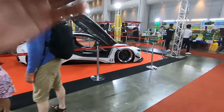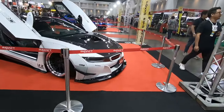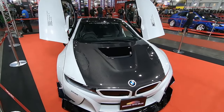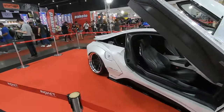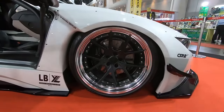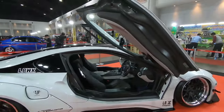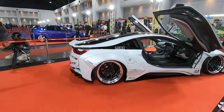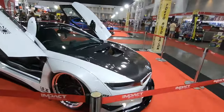Liberty Walk i8! Who told you you can't be eco-friendly and wide body? Looking very sexy as well. Big ass wheels, big ass brakes, crazy-looking scissor doors. Man, Kato-san really outdid himself this time.